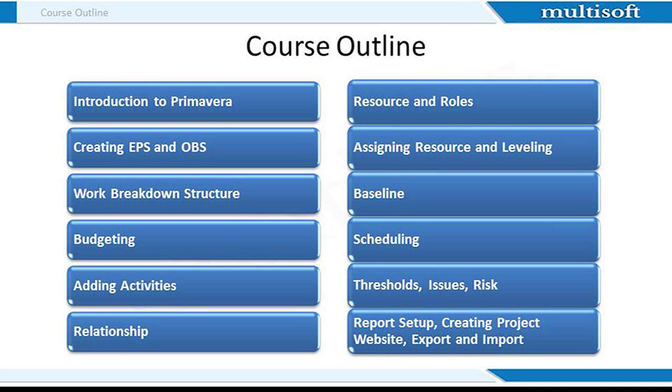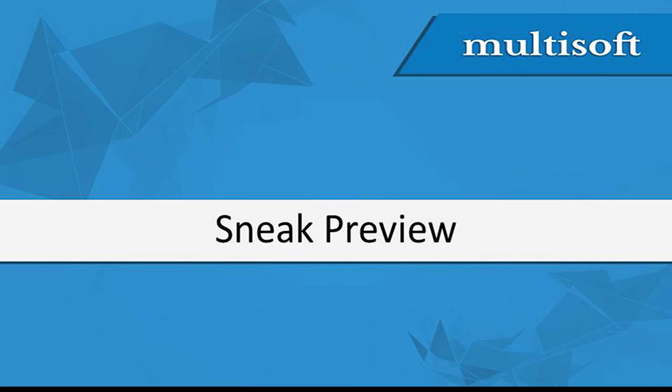MultiSoft offers online training for Primavera. The modules shared on the screen will be covered in detail in the actual training. This will be a very interesting experience as it will be live training conducted by an experienced instructor. It is now time for the sneak preview section, which is loaded with core subject knowledge. As we are talking about Primavera today, I will cover the significance of relationships in this part.